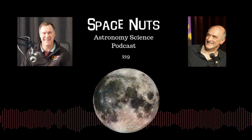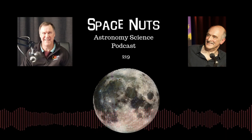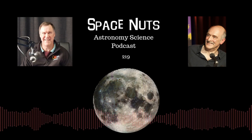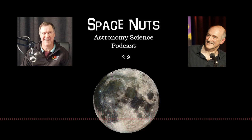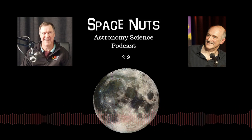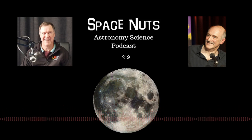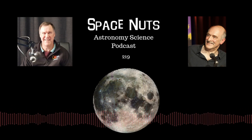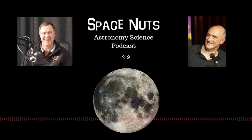The analogy always given is to imagine a fruitcake expanding in the oven — all the currants in it are moving away, their separation increasing as the expansion goes ahead. No matter whereabouts you were in the fruitcake, you'd see things expanding away from you. That's the same with ourselves. No matter where you are in the universe, you are going to see this Hubble-Lemaître effect — galaxies moving away at a rate proportional to their distance.